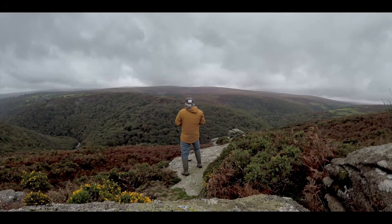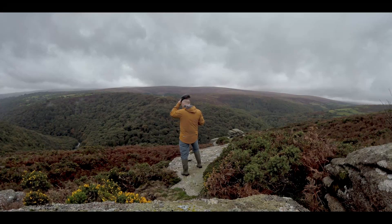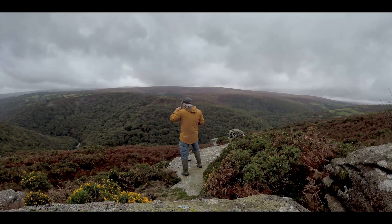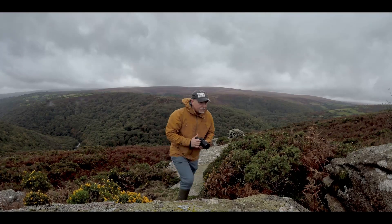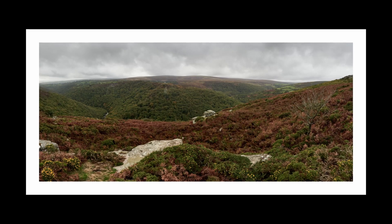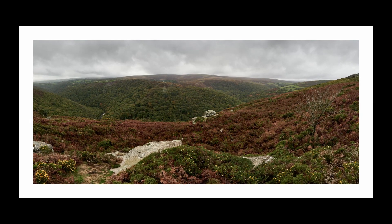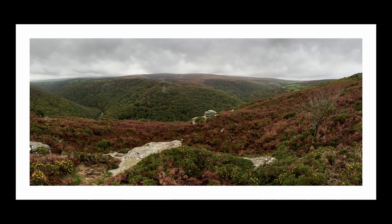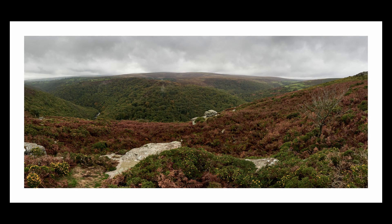I resorted to taking some handheld panoramas between the showers, but although there were some dramatic skies the light really wasn't there. This was the image I ended up with — not pleased with this really, just not enough contrast. And as you can see from the very green hillside beyond, I'm going to have to wait a little bit longer for those colours.